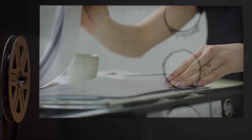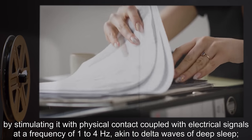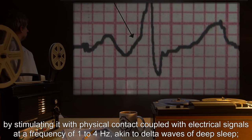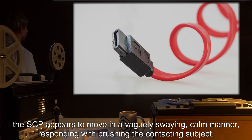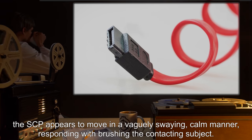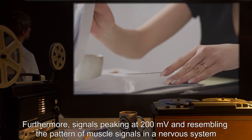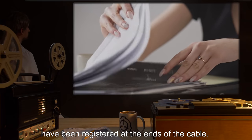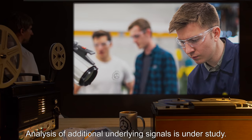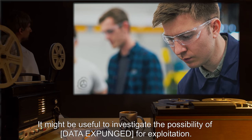Recommend all personnel wear conductive mesh Faraday suits when interacting with SCP-612. Addendum 612-2: a favorable reaction from the SCP has been obtained by stimulating it with physical contact coupled with electrical signals at a frequency of one to four hertz, akin to delta waves of deep sleep. The SCP appears to move in a vaguely swaying, calm manner, responding with brushing the contacting subject. Furthermore, signals peaking at 200 megavolts and resembling the pattern of muscle signals in a nervous system have been registered at the ends of the cable.